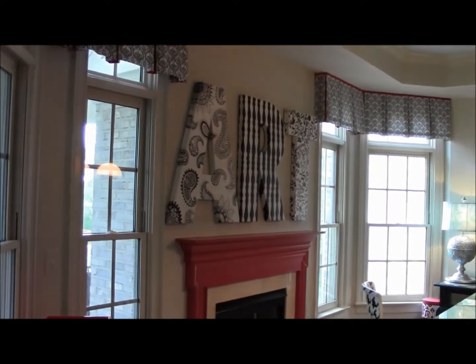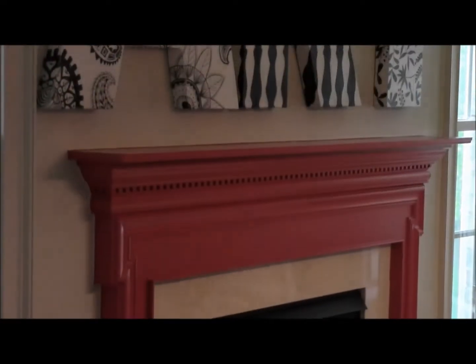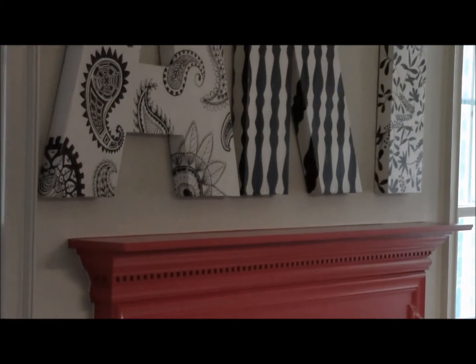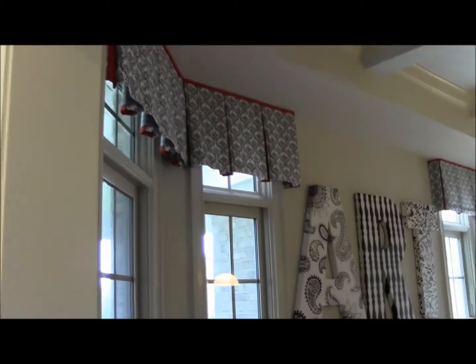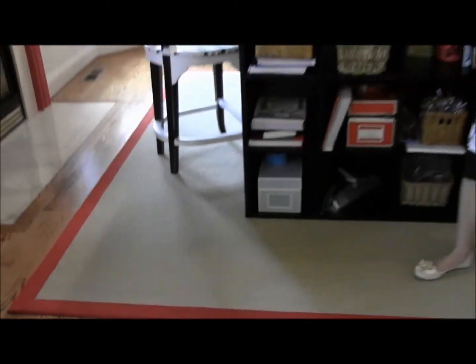We went with a black and white, very crisp contrasting color scheme with some pops of red. You can see the mantle — we used a great Moroccan red paint color to really draw that out into the room. We also used pops of red in the window treatments and on the border of the rug. The rug is very durable — durability as well as style are two very key points, so when kids are dropping glue, parents aren't worried about it not coming out.